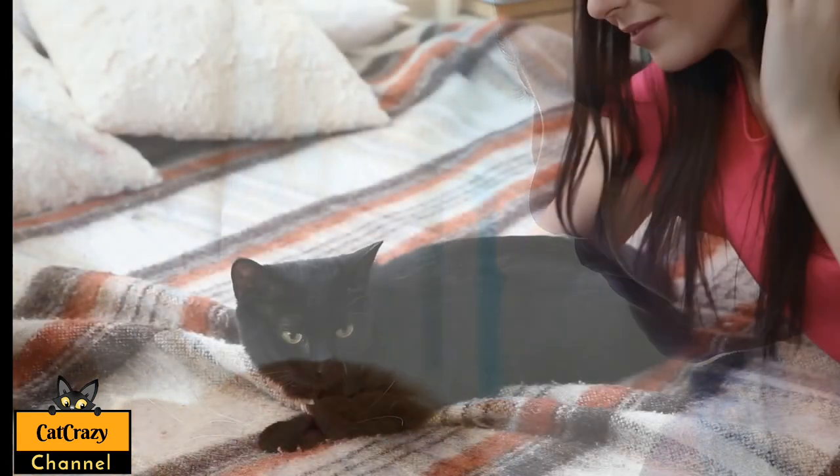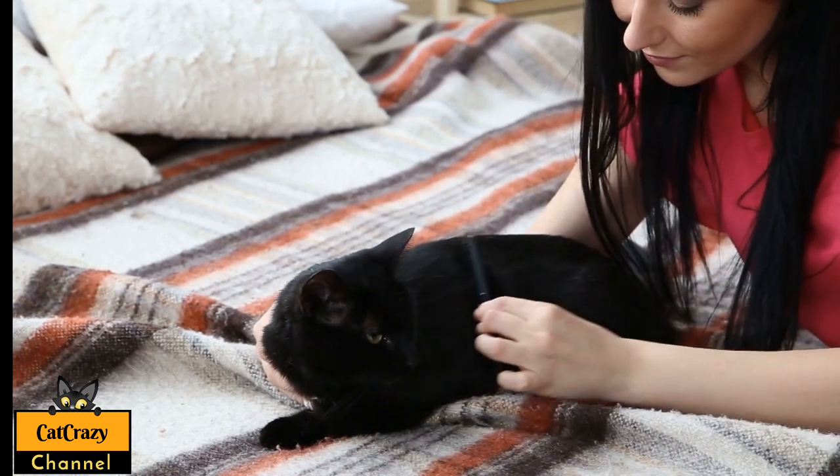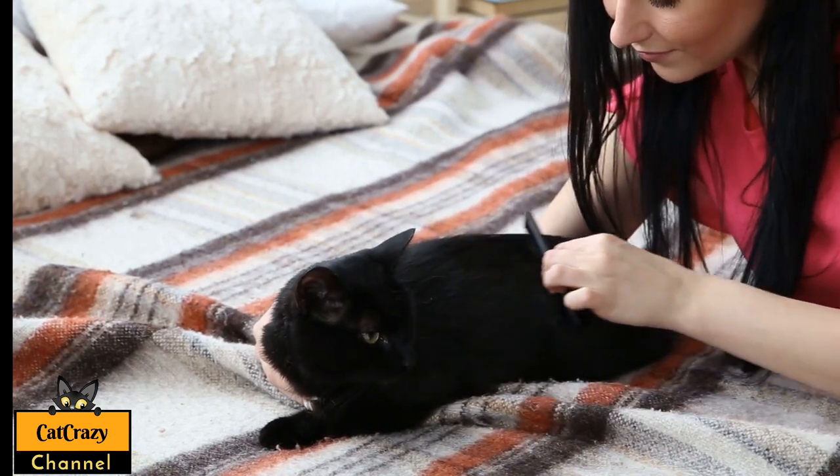Long fur means they need to be groomed daily; otherwise they cough up a lot of fur balls, and you don't want that.